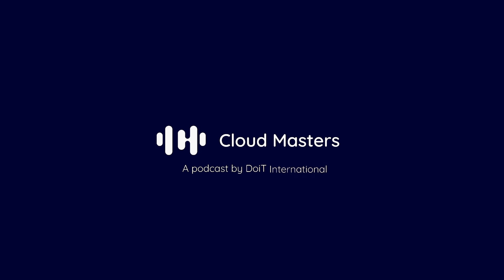Hey, everyone. Welcome to another episode of Cloud Masters. I'm your host, Matan Bordeaux, and I'm joined by my co-host, Sam Clark. We have three TAMs, or Technical Account Managers, from DoIT joining us to share some interesting cost-saving stories with the goal of giving you some key lessons learned and takeaways that you can implement in your own situation if you're finding yourself in a similar situation to these customers.